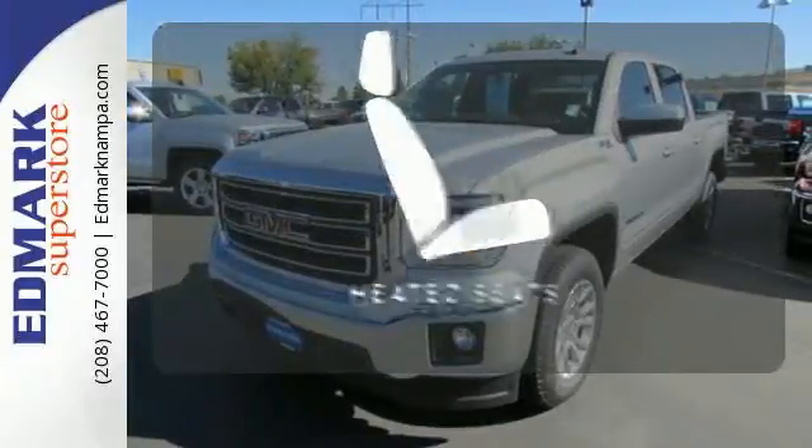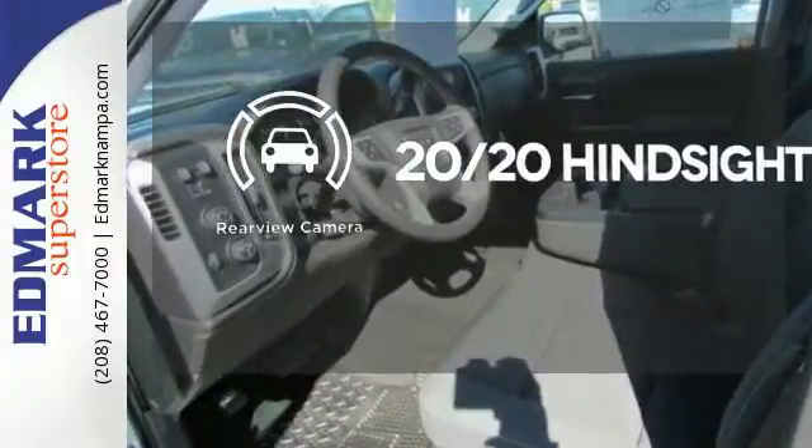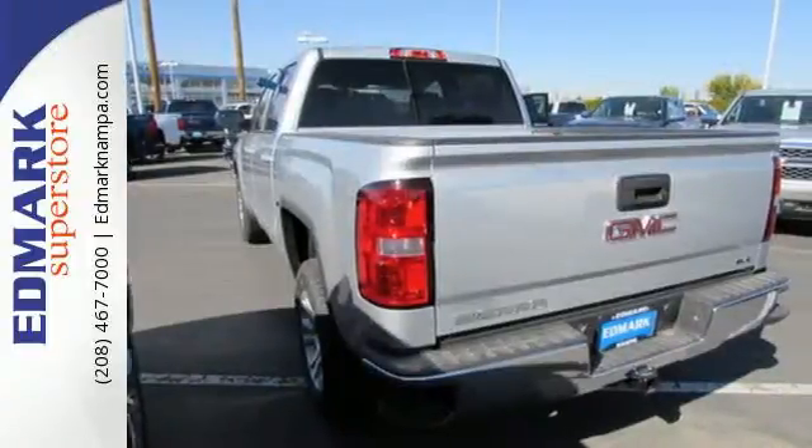The heated seats keep you comfortable no matter how cold it is. See objects previously out of sight with the rear-view camera. It's got no time for excuses.